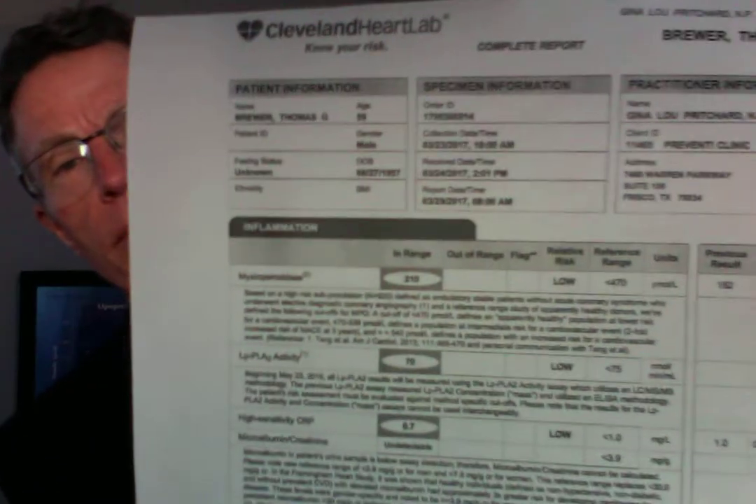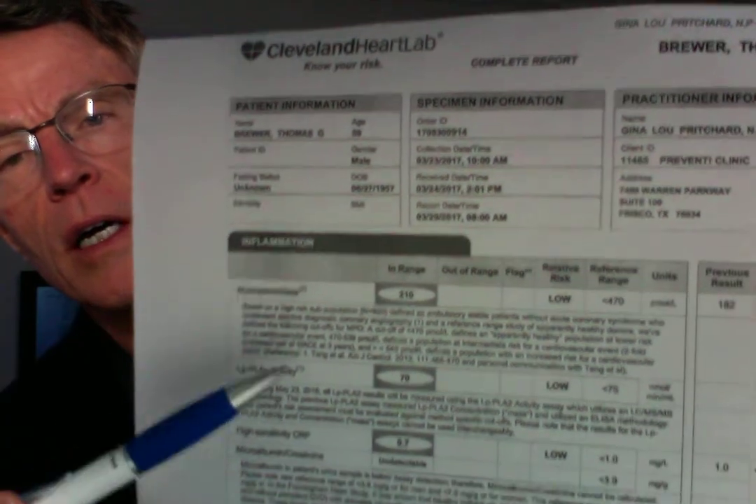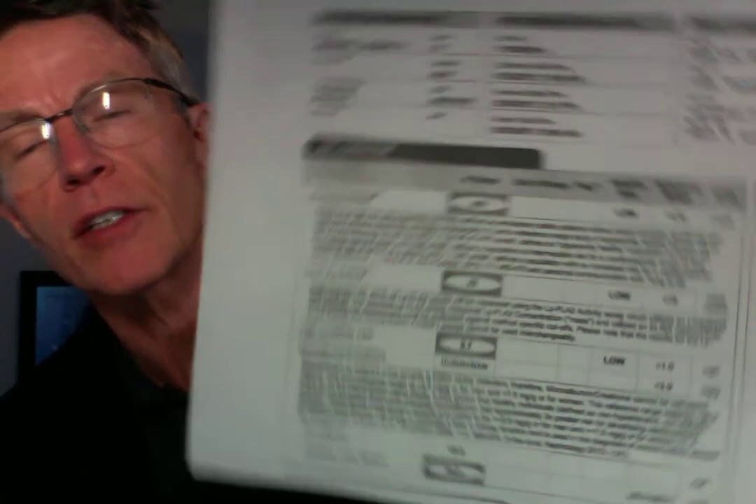Once the macrophages and T cells release interleukin-6, it goes to the liver. The liver then releases C-reactive protein. This is another version of the Cleveland Heart Labs inflammation panel — that's mine, as you can tell — and it's called HSCRP. HS basically just stands for high sensitivity C-reactive protein.